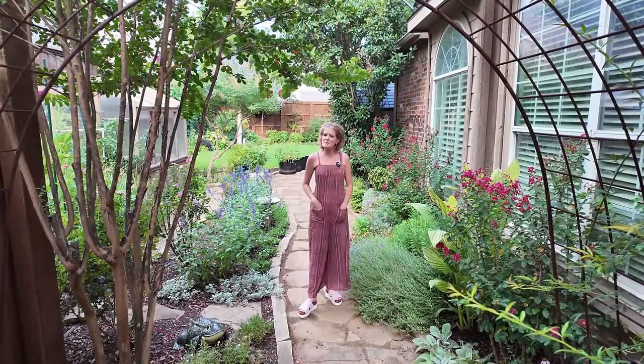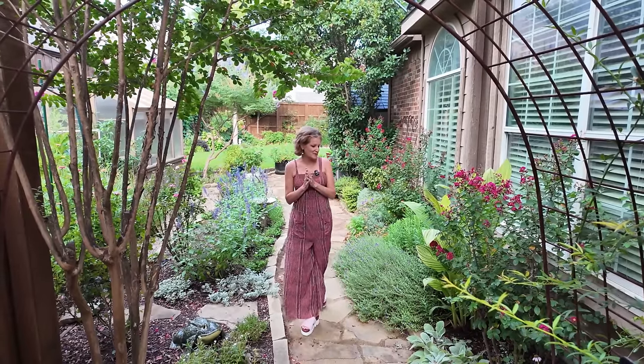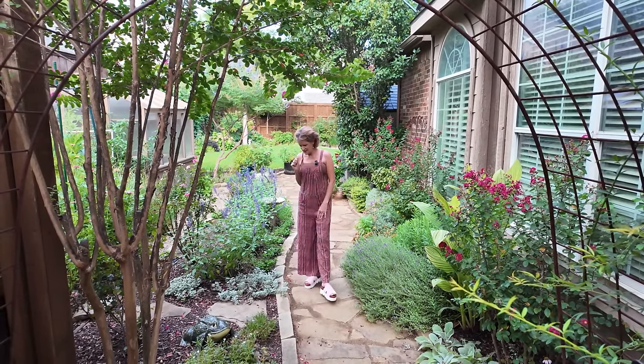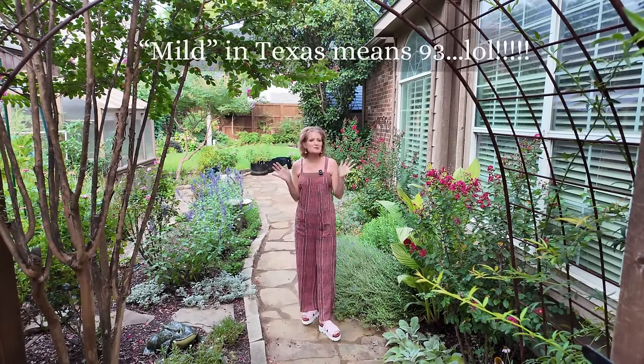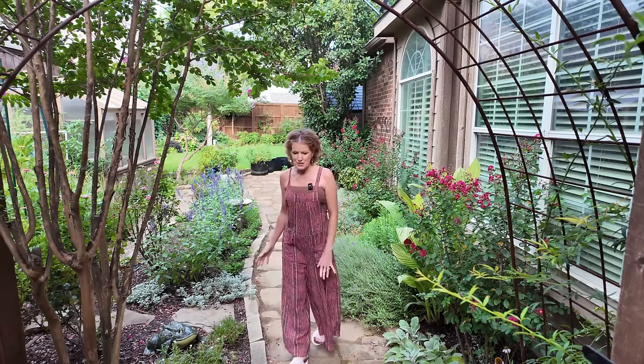Hey guys, welcome back to my garden. I have been missing in action. We have been on vacation for three weeks and it was quite a catch-up to come back. I've been trying to get rid of my jet lag and just catching up on all my garden chores. The temperatures are so mild right now and it's so awesome just getting in the garden. We're gonna just get a quick garden July tour in and I hope you'll stay tuned.